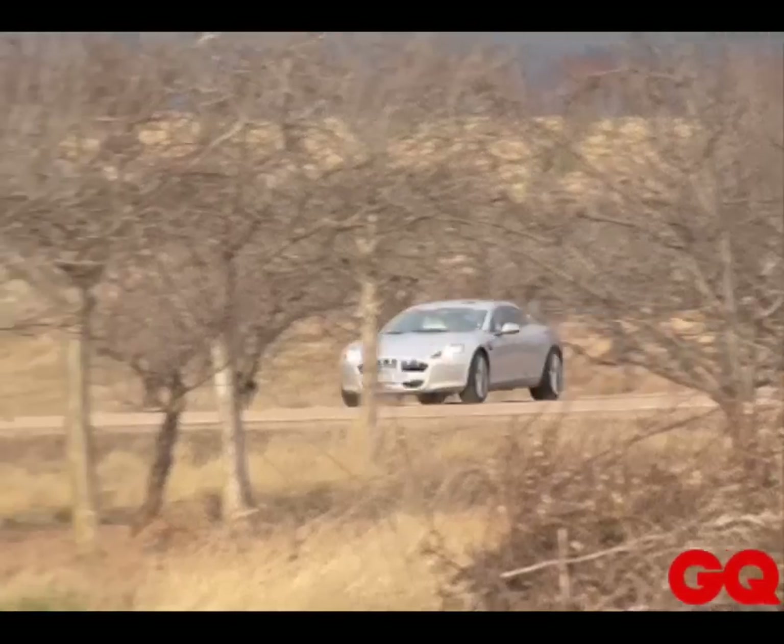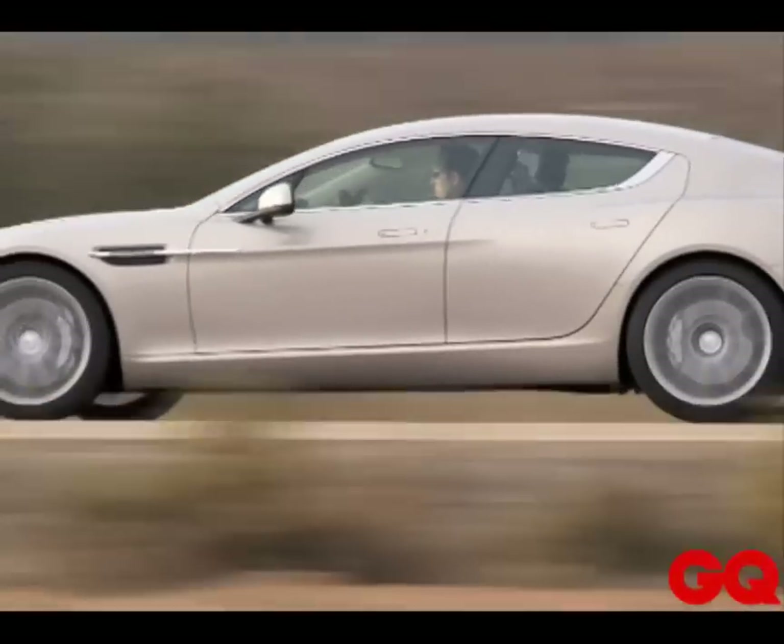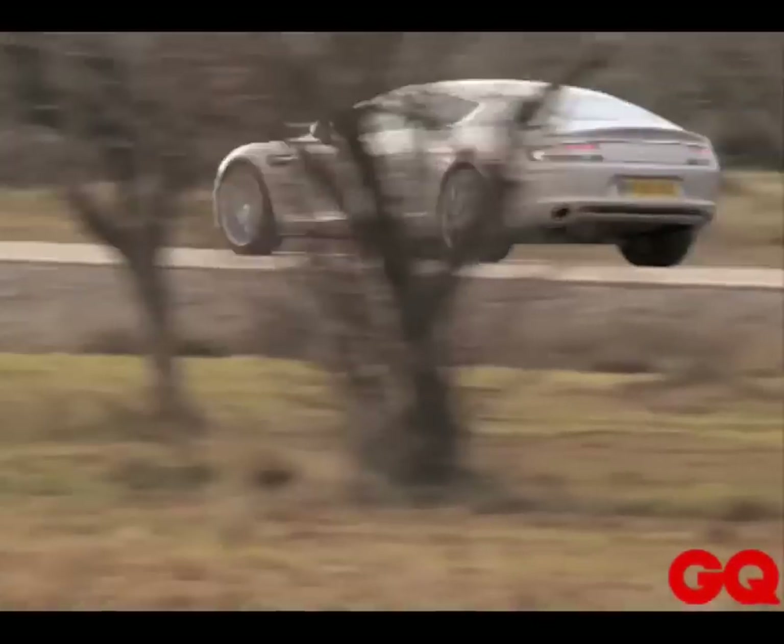This is an exceptional car. Obviously it costs 180,000 euros, which is not within everyone's reach, but it's less expensive than the smallest Ferrari. So why deprive yourself?